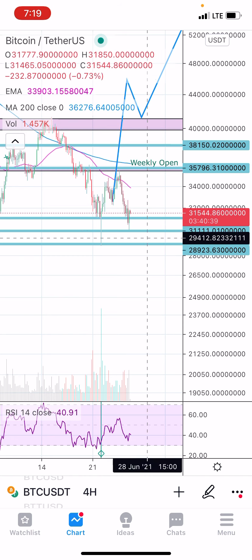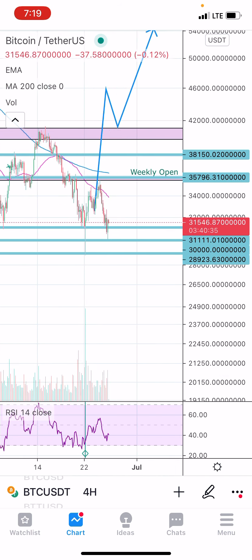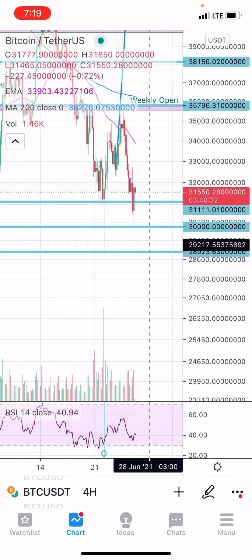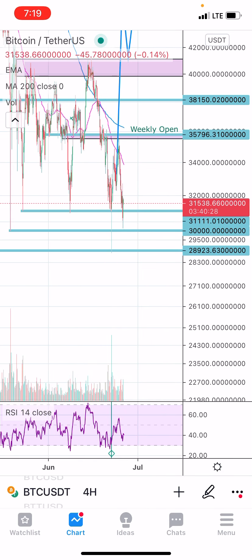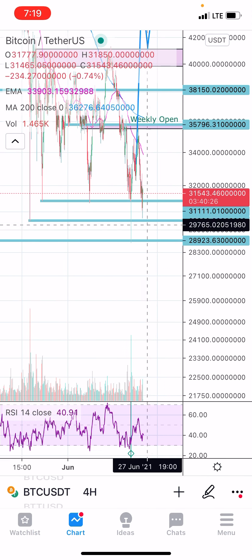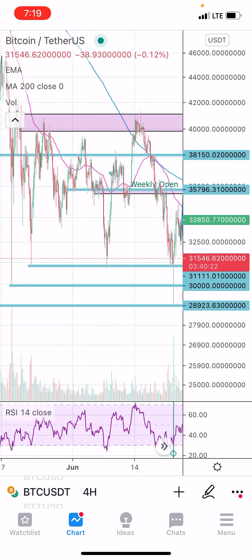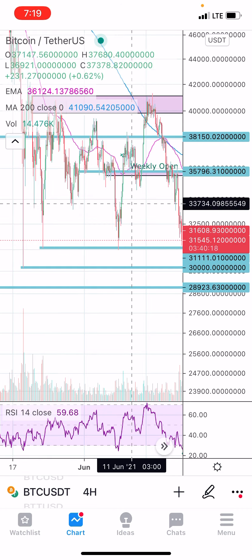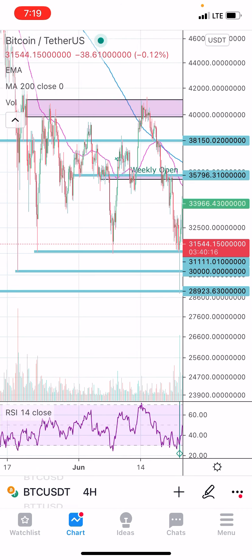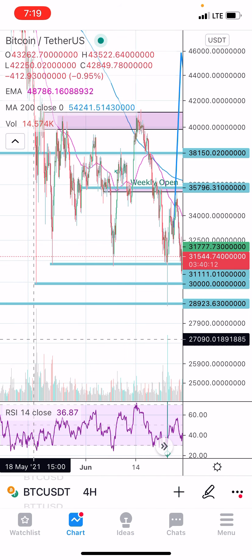So this right here was originally the golden pocket region, and we have busted down below it. However, we came back here and retested the capitulation candle level. It's not unrealistic to assume that this to here is just one massive range we've been in ever since the 19th of May.